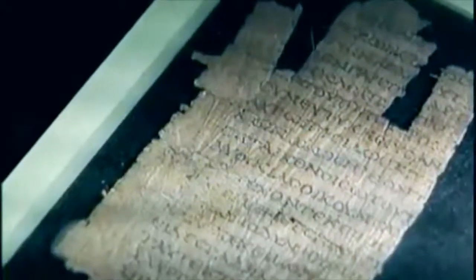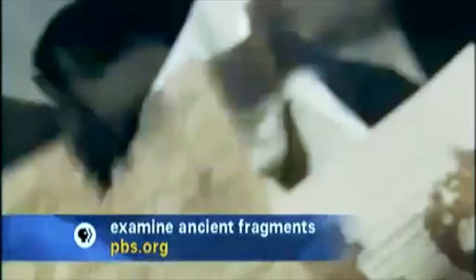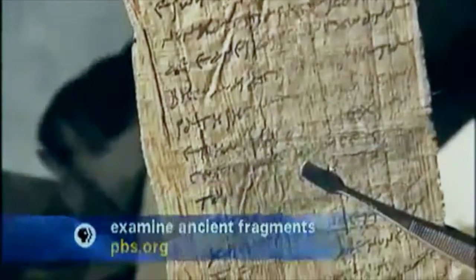The tons of this reedy paper found at Oxyrhynchus documented the daily life of an ancient city's markets, businesses, and courts. We have marriage contracts, divorce contracts, tax declarations, census registers, hate mail, dinner invitations. We have letters home to mom. You name it, we have it on papyrus.